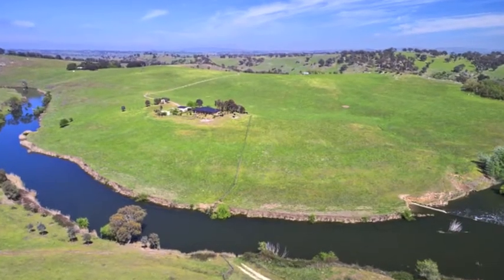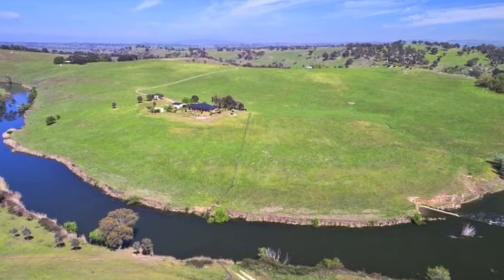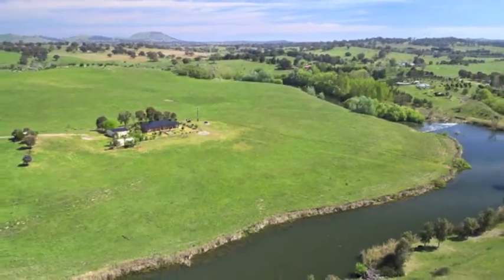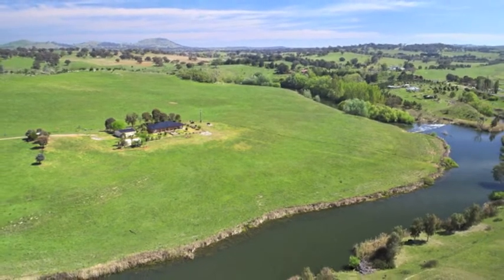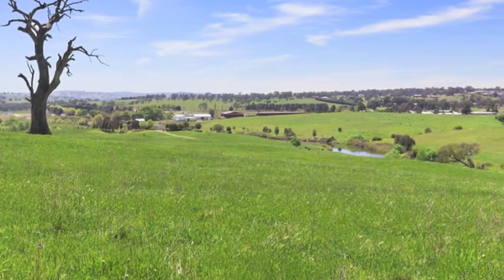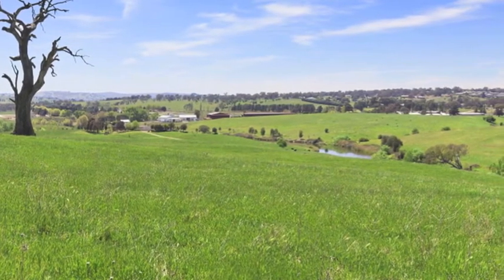Here's a somewhat scarce find — a lush parcel of over 100 acres in the middle of Yass with the bonus of an extensive river frontage. Located under a three-hour drive to Sydney and around 50 minutes from our nation's capital of Canberra, Sunnyside has an area of a tad under 43 hectares or around 106 acres.